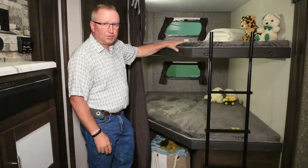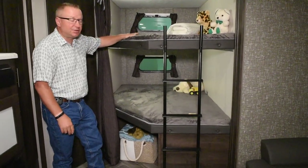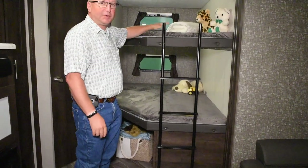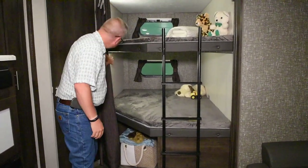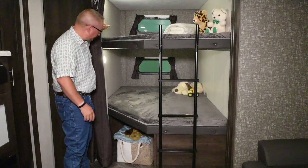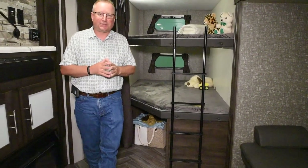Over here, you've got your two double bunks with a window for each bunk to let more light in, and a ladder makes it easy to get up into the bunk. You've also got LED lights for both bunks and an outlet here so the kids can charge their devices.